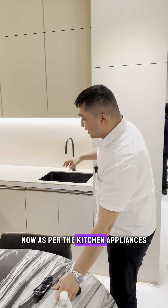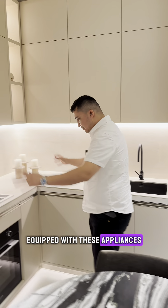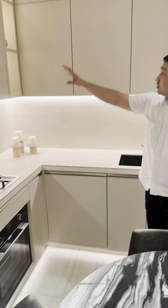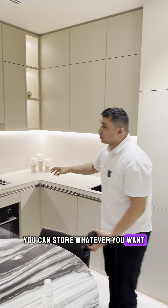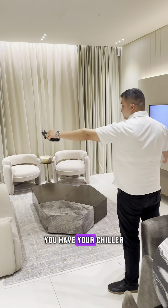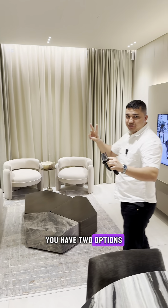As for the kitchen appliances, every apartment comes fully equipped. You have your hob with gas stove, your sink, a dishwasher, and all these cupboards and storage where you can store everything — all your spices and more. It also comes with floor-to-ceiling balcony windows and a chiller controlling system.